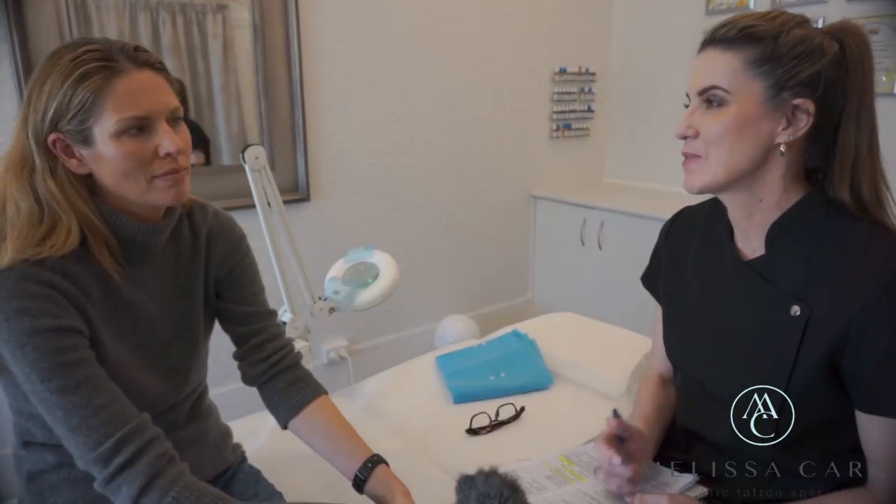Hi, I'm Melissa Carr. I'm a cosmetic and medical tattooist. And today I've got one of my clients in with me, Taryn. Taryn has come in for a procedure which is simulating a nipple and areola after breast reconstruction from having breast cancer. Thanks for coming in, Taryn.